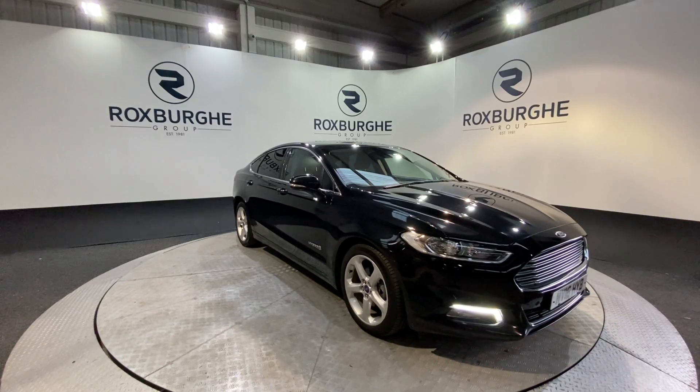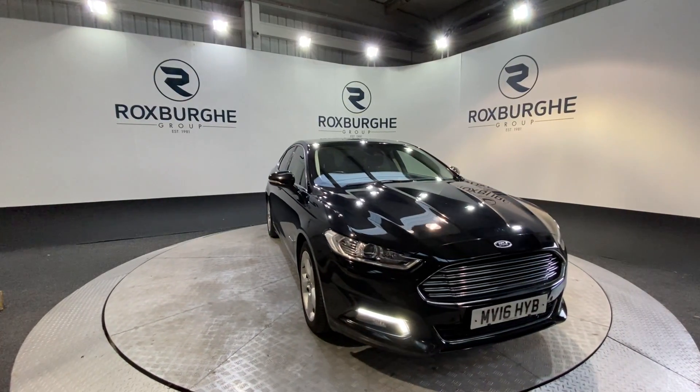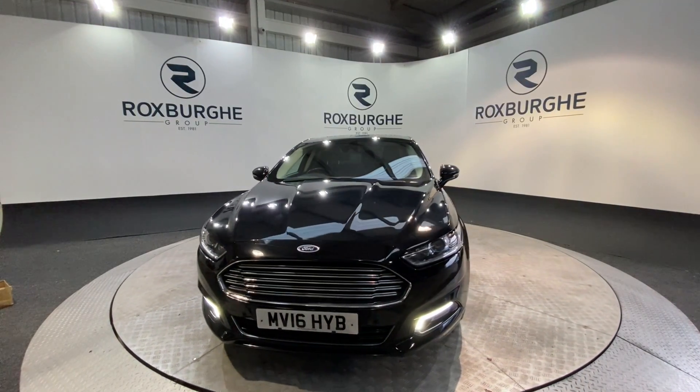Here we have our 2016 16-plate Ford Mondeo Titanium, and this model is the hybrid, which means it produces nearly 70 miles per gallon yet still achieves 190 brake horsepower.